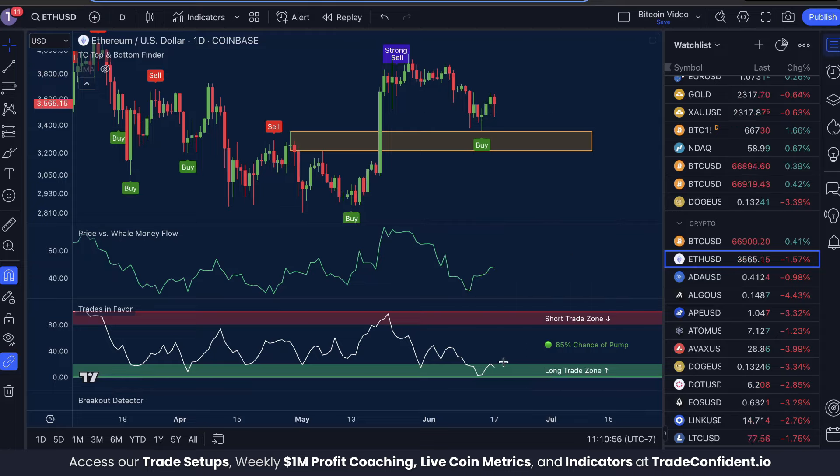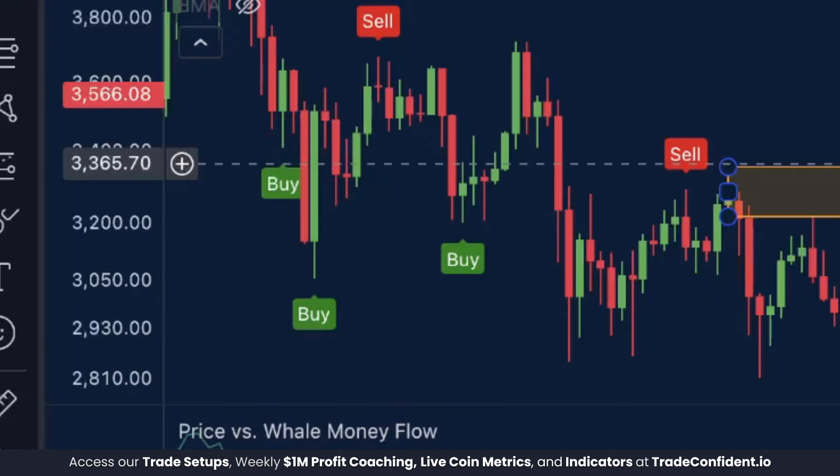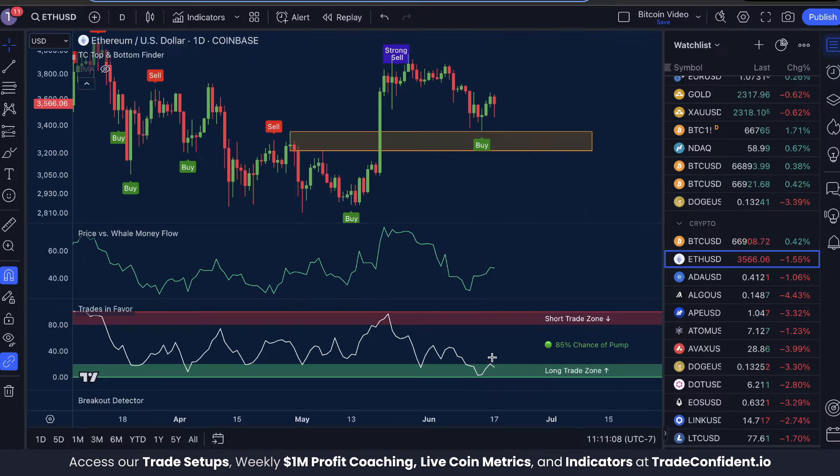At the same time, we saw a move into the long trade zone, meaning that this downward momentum had run out as we tested structure support around $3,350. When downward momentum runs out, we are likely to bounce up, so this is also a bullish reading. We still show an 85% chance of a pump — this is bullish.